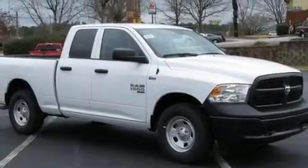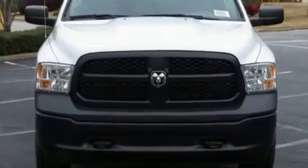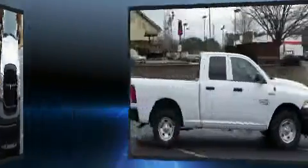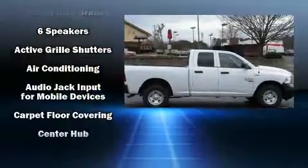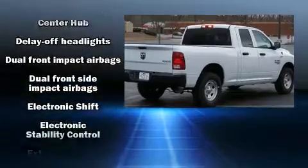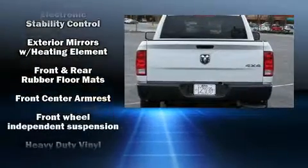You can expect a lot from the 2019 Ram 1500 Classic. This four-door, six-passenger truck is ready to drive off the showroom floor. It's equipped with tons of terrific amenities but it won't break your budget, such as remote keyless entry, delay-off headlights, a rear step bumper, a front bench seat, a bed liner, and much more.